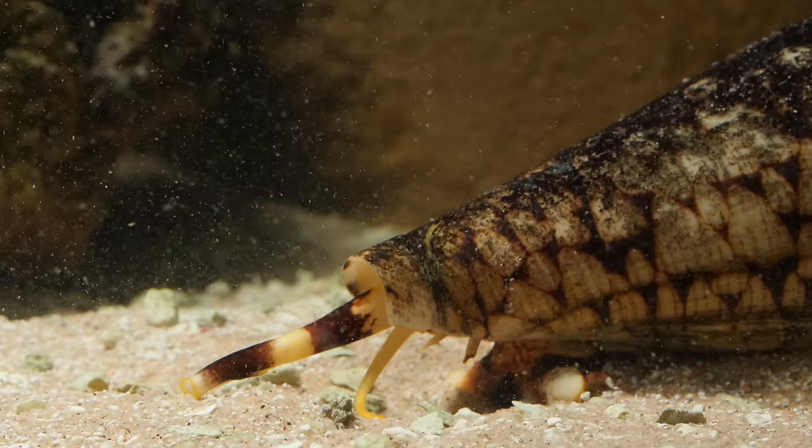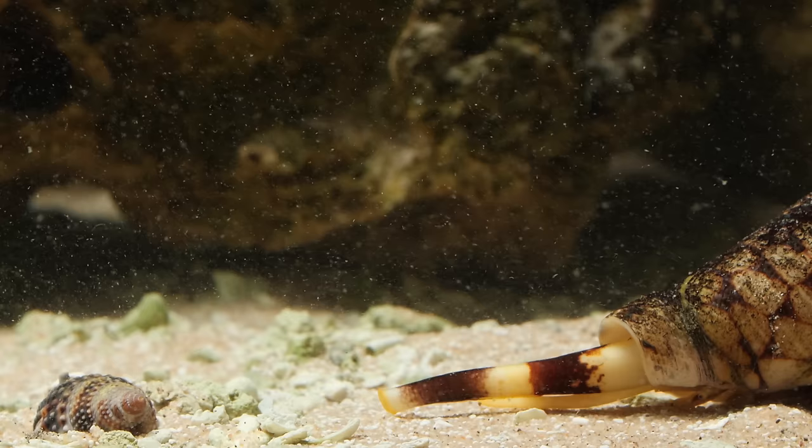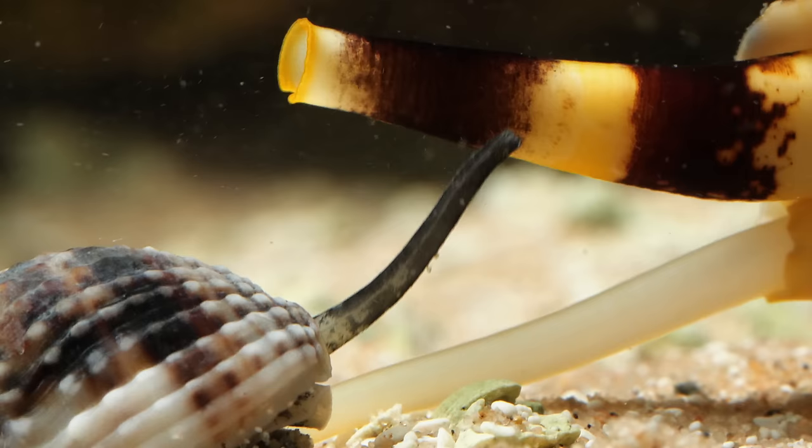Some cone snails hunt more familiar prey — other snails. The smaller snail digs down to hide its shell opening, while the predator looks for a way in. When it finds one, the hunter hits its prey with more than one shot of venom.